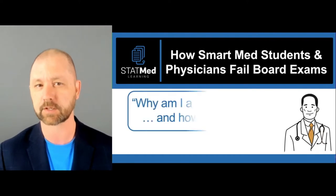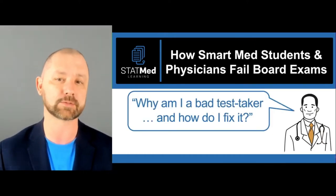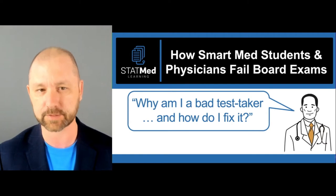My name is Ryan Orwig. I'm the creator of the Stat Med learning program. I'm a reading and learning specialist and I've helped hundreds of med students and doctors improve their test taking. Today we're going to talk about how smart med students and doctors fail board exams. I can't tell you how many people ask me why am I a bad test taker and how do I fix it.